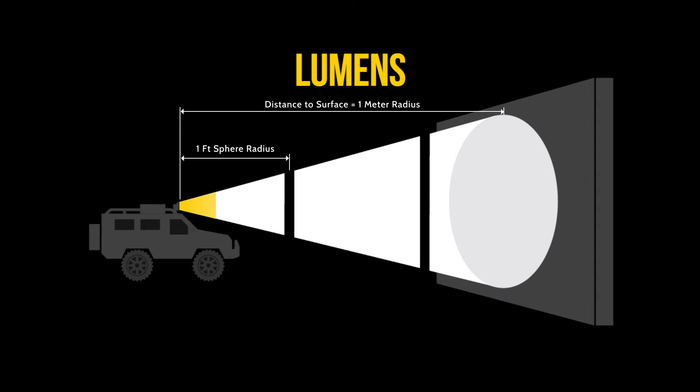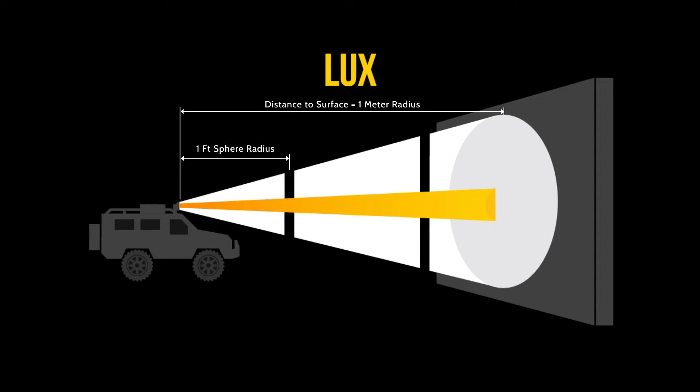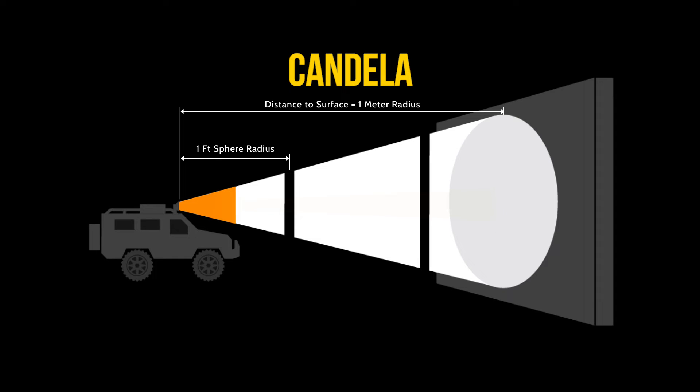Overall, it's really useful to understand all three of these terms that help us quantify the total output of light. When it comes time to determine which off-road light you should buy and which is going to perform best for your needs, looking at the ratings for lumens, lux, and candela will all help steer you in the right direction. If you enjoyed this video please consider subscribing to our channel, and leave some comments below about what other types of videos you'd like to see from us in the future. Thanks so much for watching!